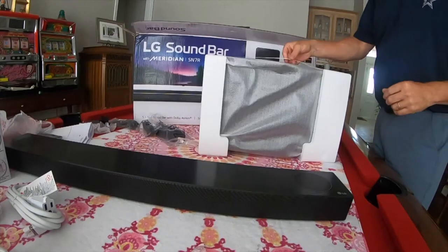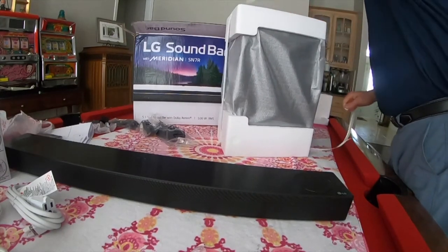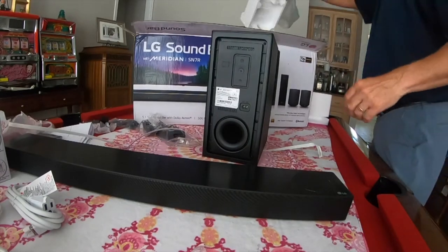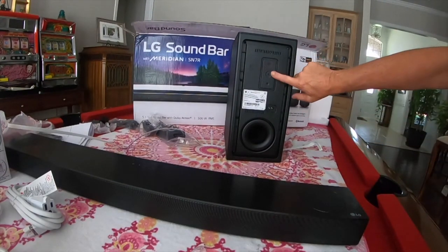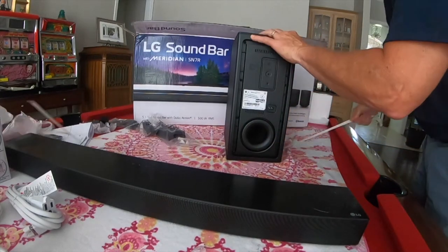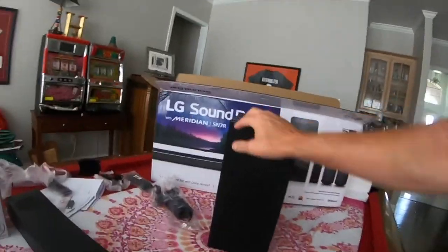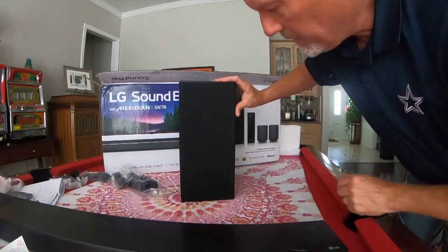This must be — yep, this is going to be the woofer. So this is the back of the subwoofer. There's a button on here that you push to pair it. Here is a plug where you actually plug it in. This is your port or vent on the back — so when the subwoofer is moving, the air can actually flow. Pretty heavy. I'm pretty happy with the quality of the cabinet. It's not a huge woofer, but looks pretty good.